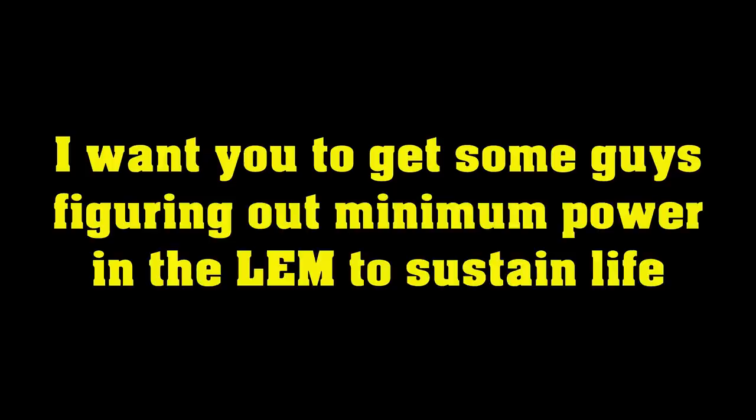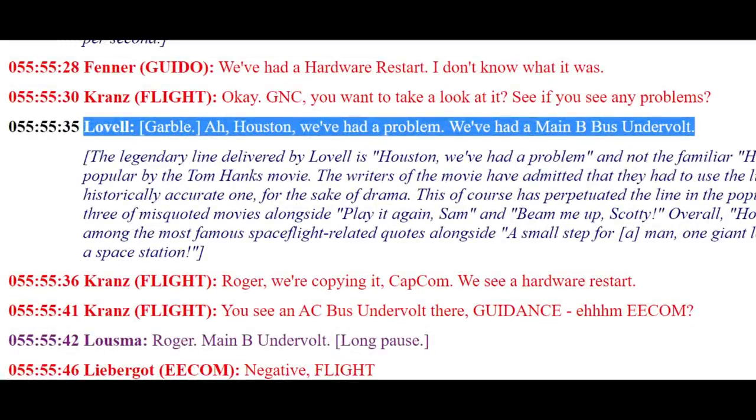So when we left the crew of Apollo 13, our heroes had just dodged the biggest bullet of their lives. Houston, we've had a problem. Stand by, I've got a problem.